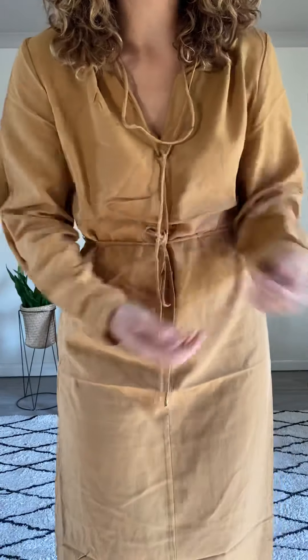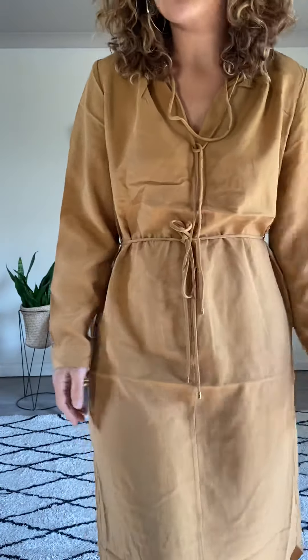I do love long sleeve dresses, and now that we're heading into winter it is perfect. You'd probably need to wear a tan with this dress, but it's very comfortable. The good thing is you can loosen the waist, so if you need to eat a lot there's room there.